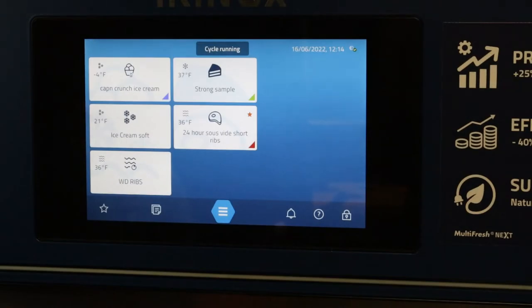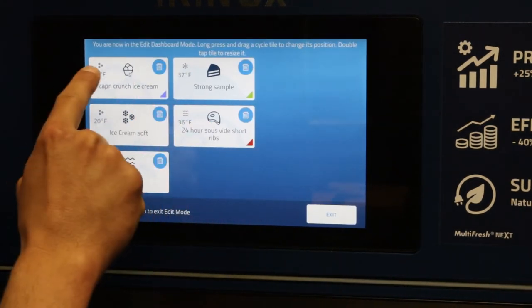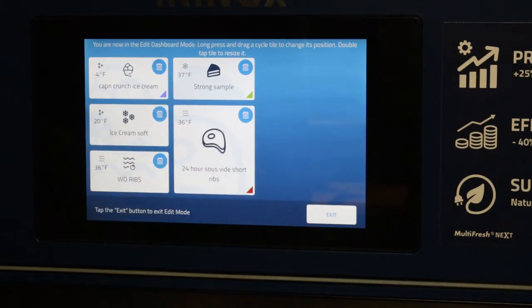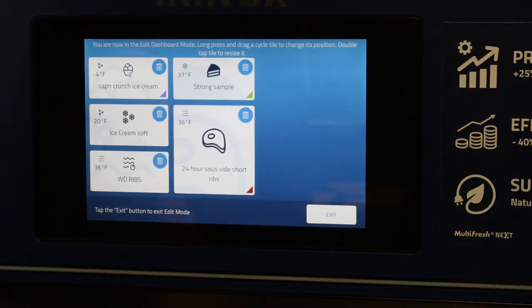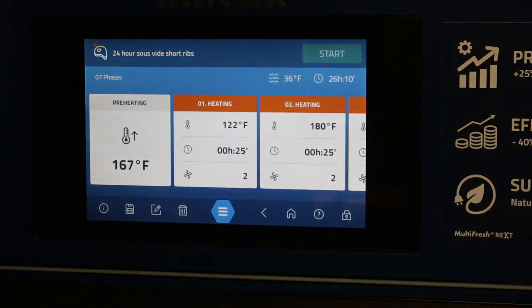To make the dashboard even more user-friendly, you can long-press a cycle tile to enter edit mode and drag it to change its position. Double-tapping a tile resizes it — so your most-used cycle can be displayed large, right in front of you at all times. Hit exit and it's there — one click and your cycle is ready to go.